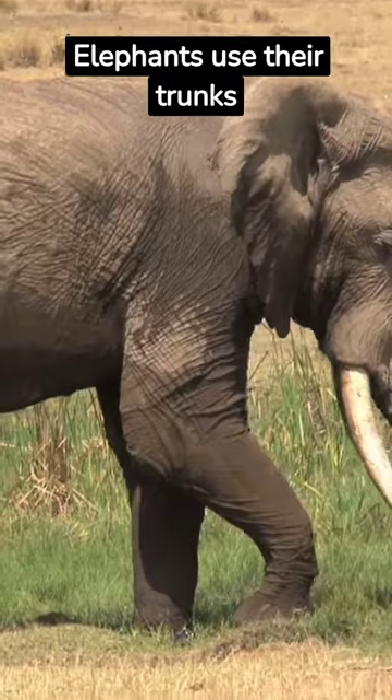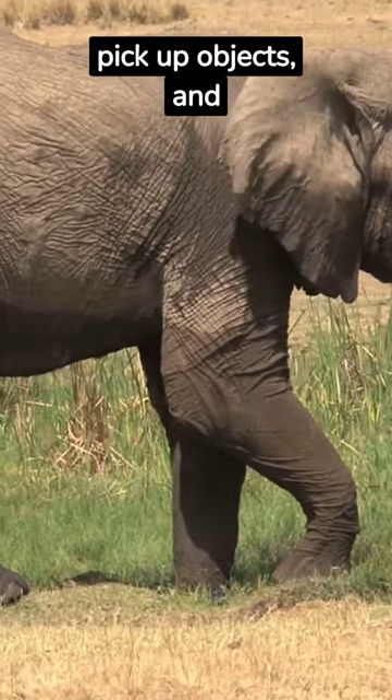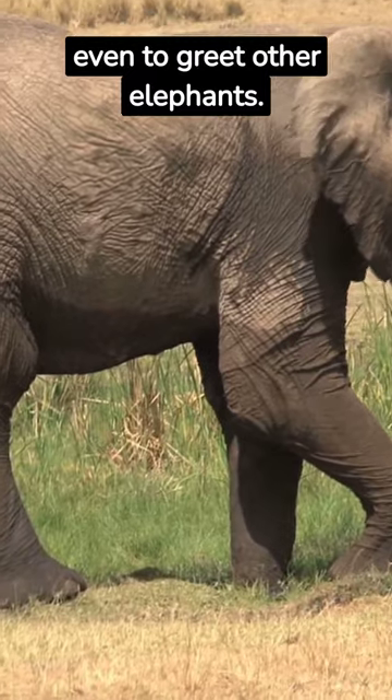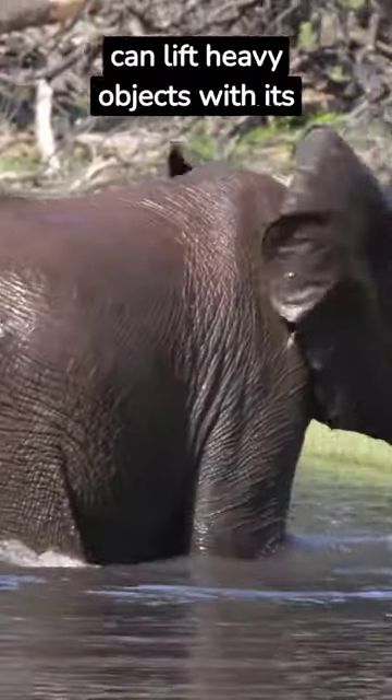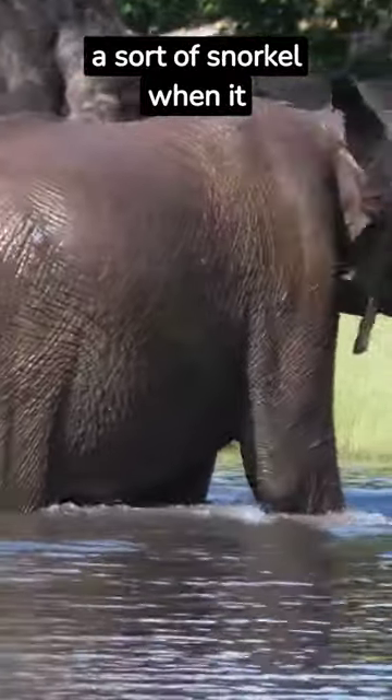Elephants use their trunks to breathe, of course, but also to drink, to pick up objects, and even to greet other elephants. Plus, an elephant can lift heavy objects with its trunk and even use it as a sort of snorkel when it swims.